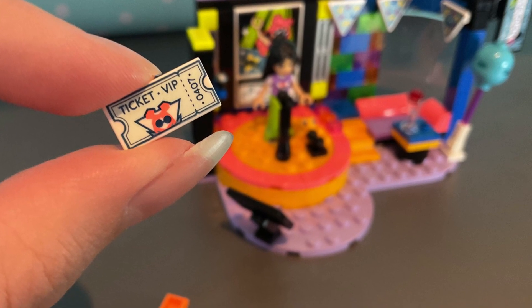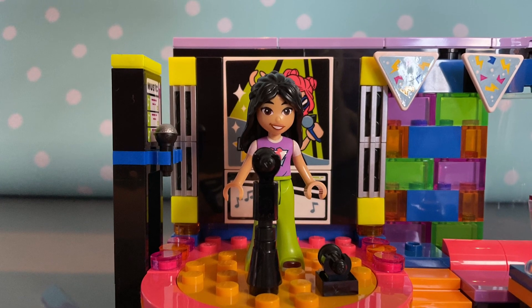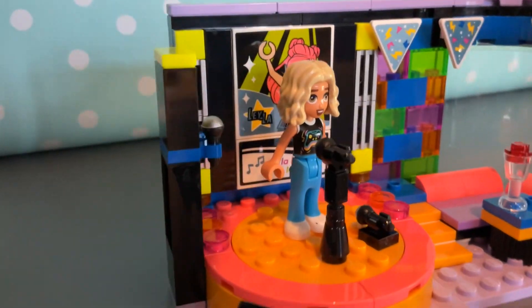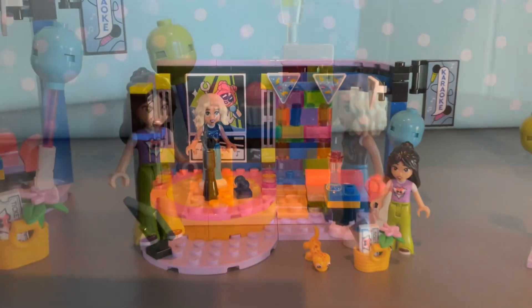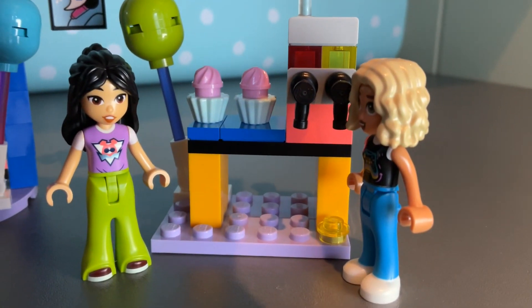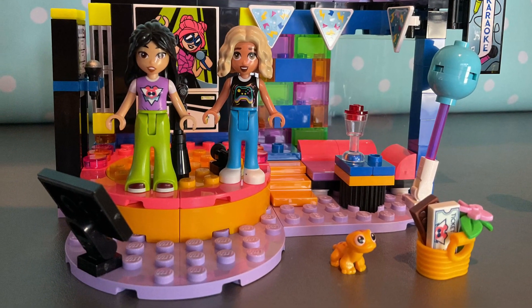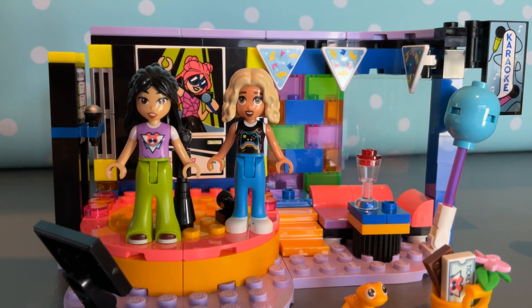We've also got a VIP ticket which is up for winning. Leanne is first, singing a fantastic song, and up next is Nova, who just absolutely loves the song she's singing. They're both waiting to hear the results — they're so excited! We also get some really cool mini builds in this set, and look at those cupcakes, don't they look delicious?